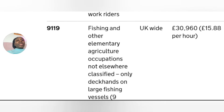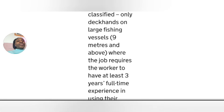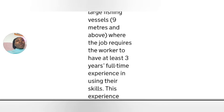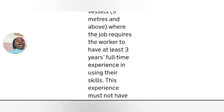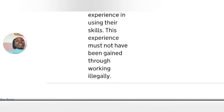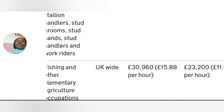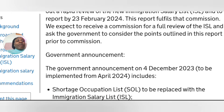The next category is animal care services — their salary thresholds are listed there. Next is fishing and other elementary agriculture occupations not elsewhere classified — only deckhands on large fishing vessels of a certain size and above, where the job requires the worker to have at least three years full-time experience using their skills, and this experience must not have been gained through illegal work. The standard rate is £30,960 and the lower rate is £23,200.